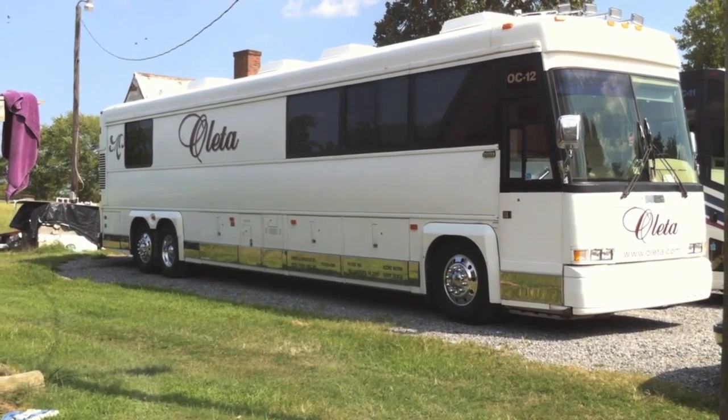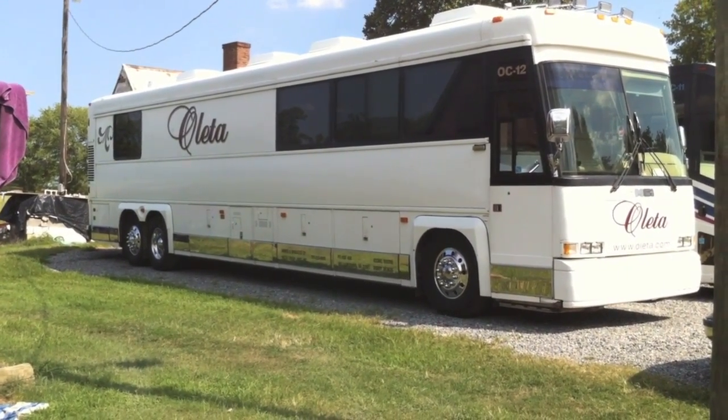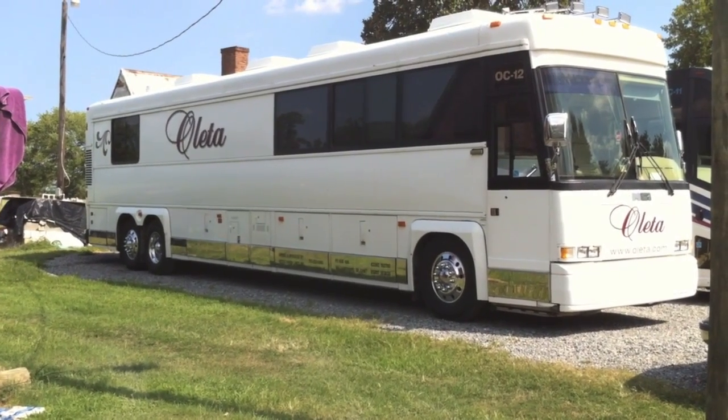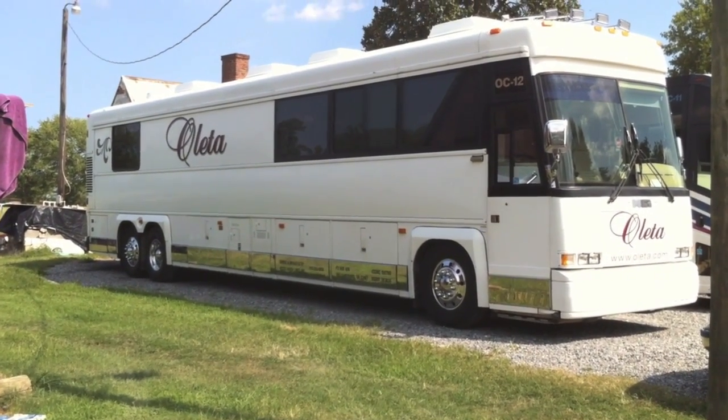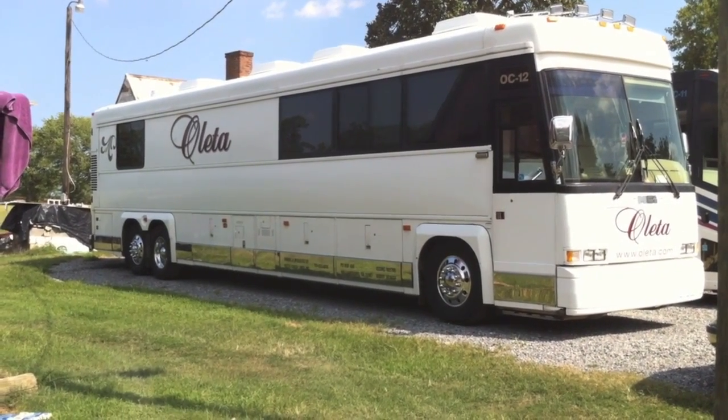We're starting out here on the outside to show you that it is a full length, 45 foot regular size motor coach. On the outside it looks completely normal as every other motor coach you may see, but on the inside it's a completely different surprise.